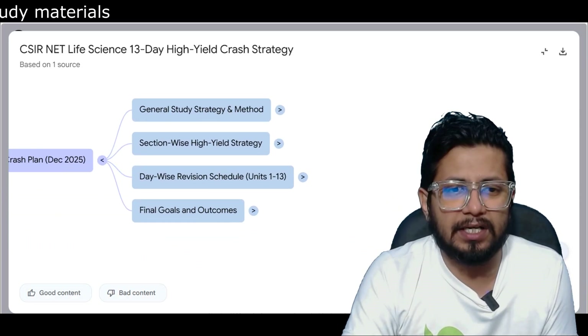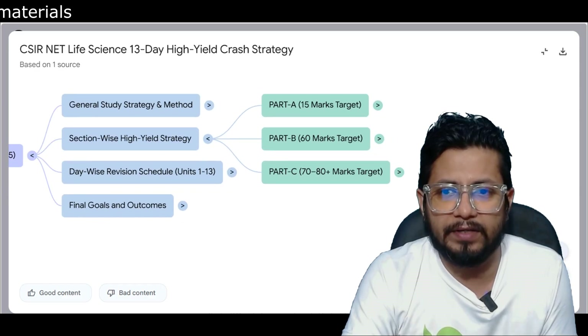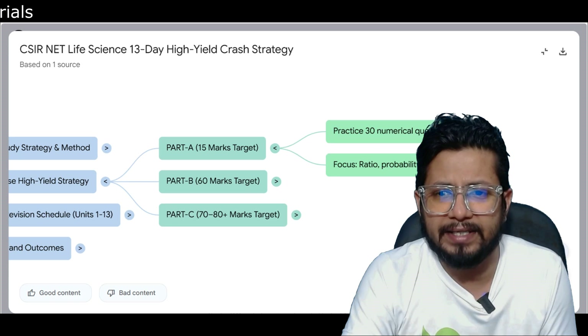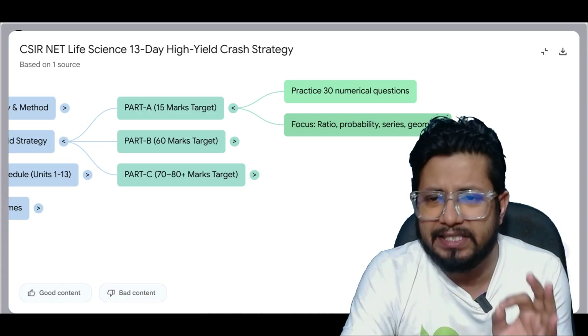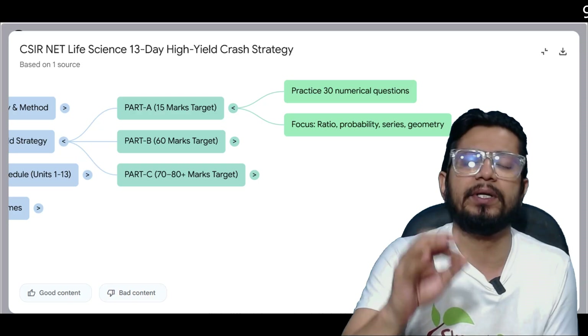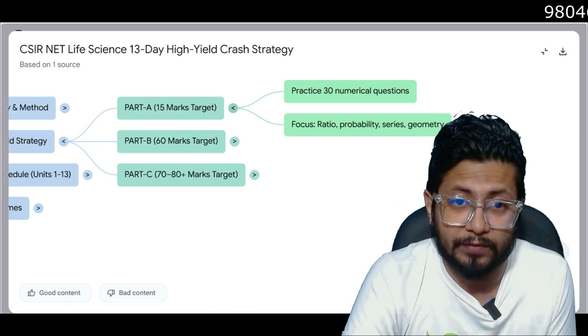Now the section-wise high-yield strategy. For Part A, the 15-mark target: practice 20 numerical questions and focus on ratio, probability, series, and geometry where most questions come from. Your target should be to answer about 10 questions correctly, giving you 20 marks, which is a great outcome.